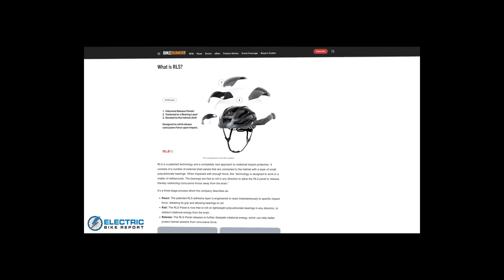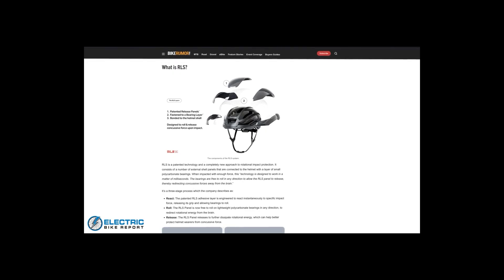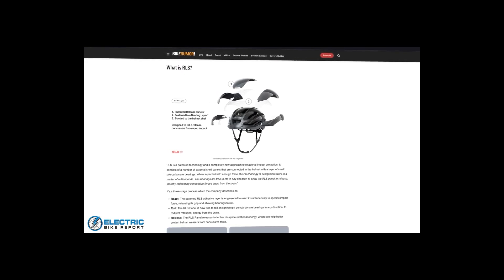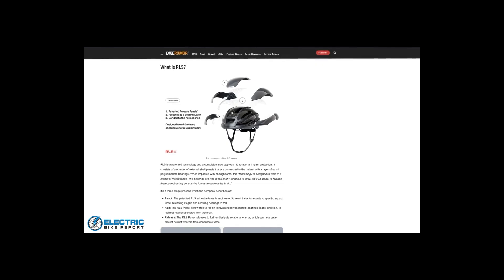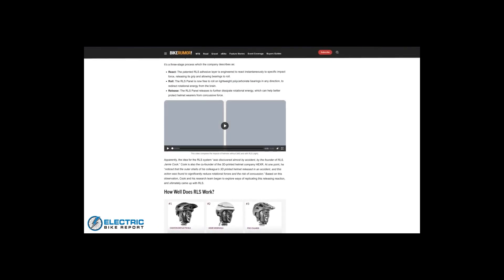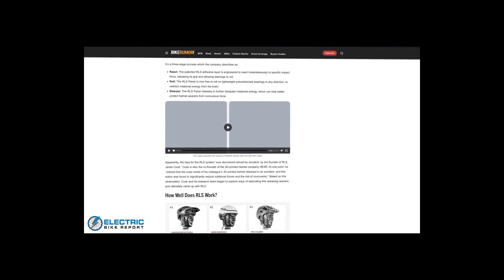With this new technology, there are three layers to the helmet. Starting with the base layer, which is the helmet shell. On top of that, there's a bearing layer that is bonded to the helmet shell, made up of little tiny polycarbonate bearings. And then on top of that, there's the outer shell, which is called the patented release panels. Basically, if enough force is applied, the adhesive between the layers breaks free and allows the separating plates to roll and break away from the base layer.